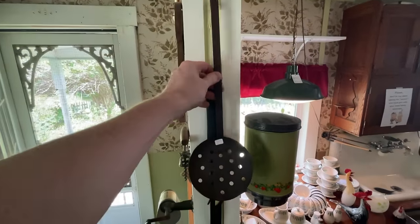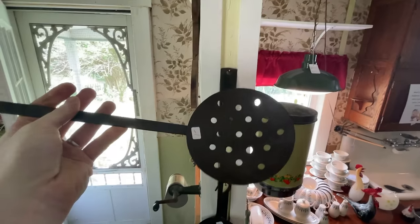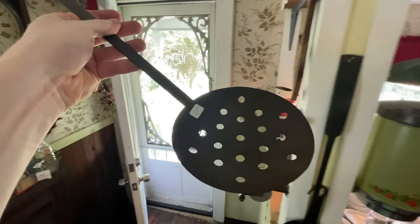Grab this vintage spoon with a strainer element to it — that's a cool piece, only a dollar.